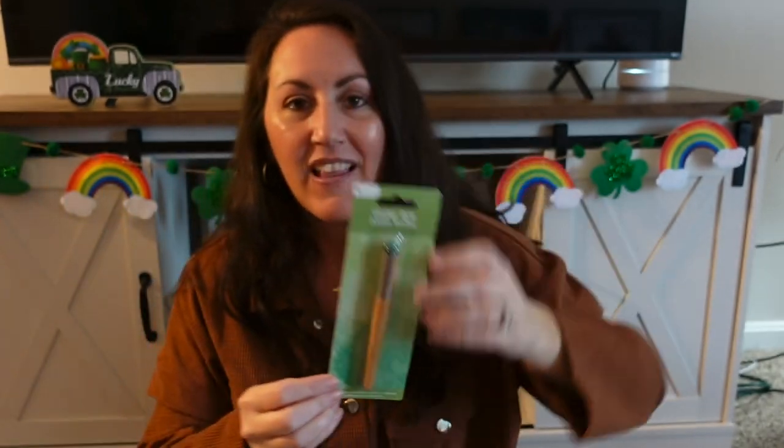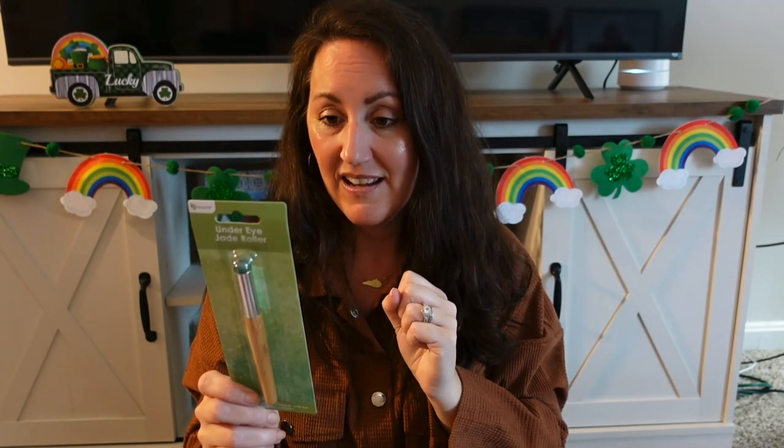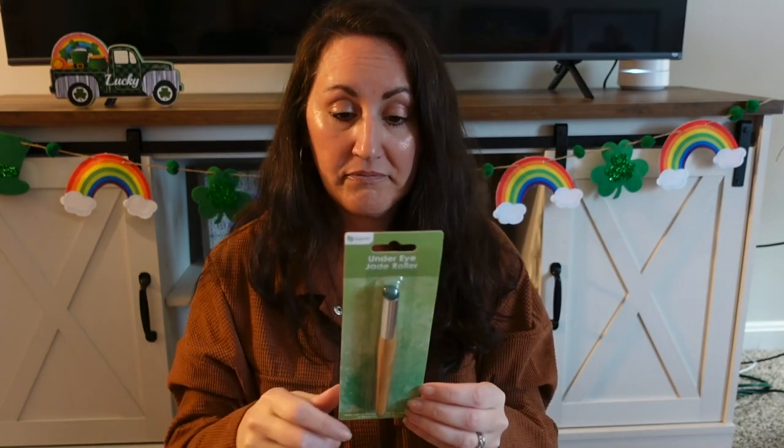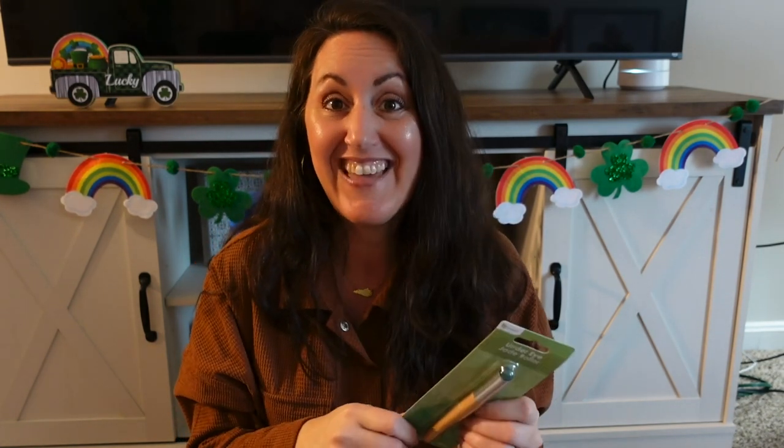I found the Be Pure brand under eye jade roller. They've had big rollers you roll all over your face, but this is specifically for under the eyes. I've always had dark rings and puffy eyes, so I'm curious if this would work. It says to start in the inner corner and gently sweep under the eye — you can optionally store it in the fridge or freezer for a soothing cooling effect. This may go in my fridge.